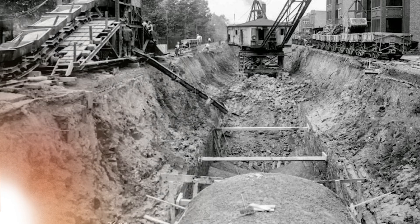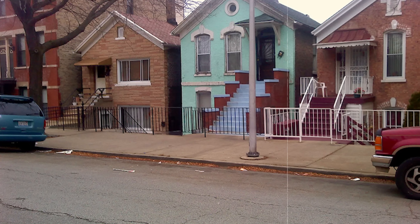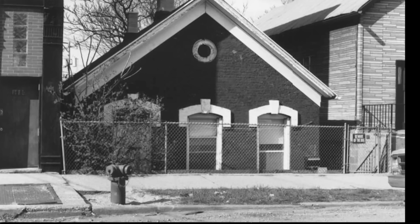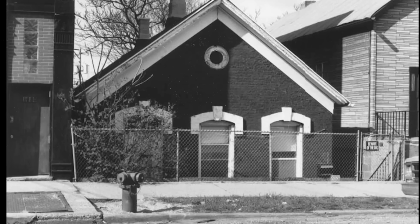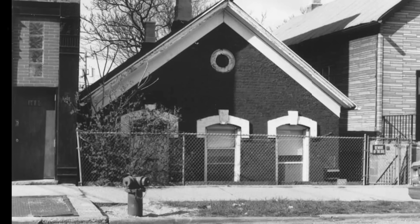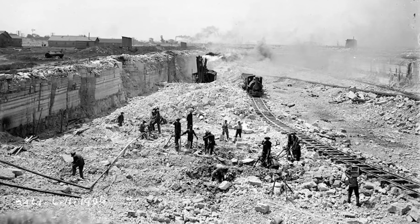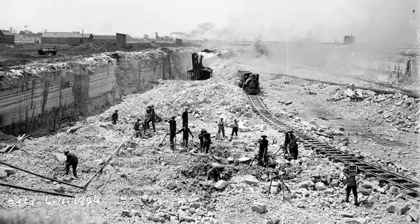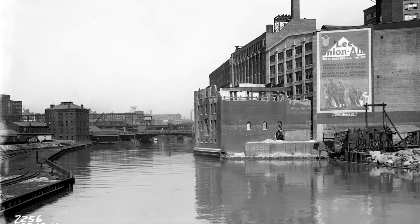To tackle these issues, Chicago launched a series of engineering projects. First, city streets were raised by a few feet — sometimes as much as 8 to 10 feet above the existing ground level. This allowed for a modern sewer system with enough height to drain properly. You can still see evidence of these raised streets today in neighborhoods like Pilsen, where buildings constructed before the street raising have ground floors below street level.